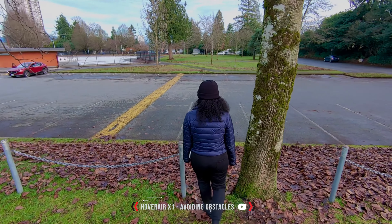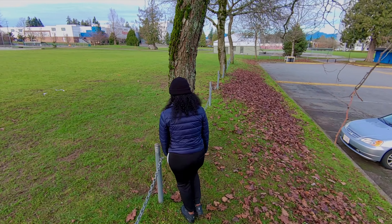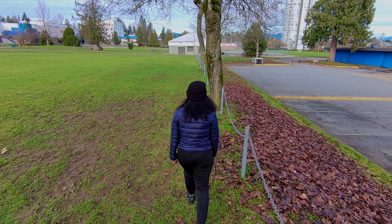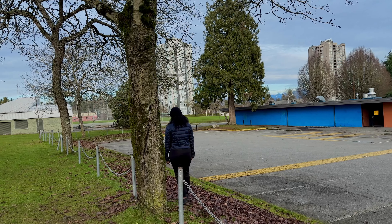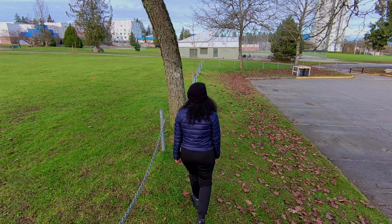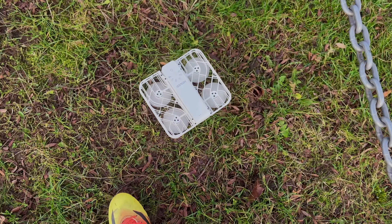Now testing obstacle avoidance with the HoverAir X1. Some branches on the right — it was able to detect and avoid those confidently. As we go around a tree it detects it and goes around. With a front tree, it was deciding to stay left, but since the subject moved right it avoided the tree by going right, keeping the subject in frame. When the subject goes around the tree too quickly, the hover can't make the turn in time and comes down, but this doesn't damage the propellers since they are protected.